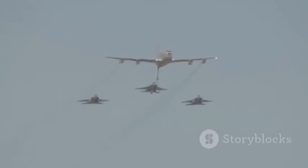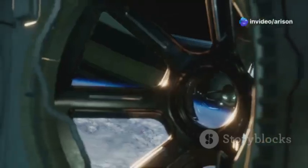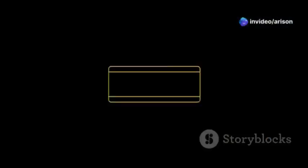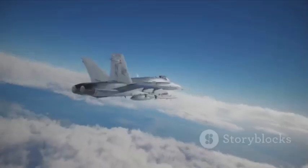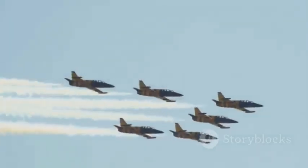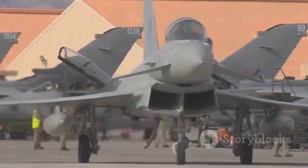That's it for our deep dive into the incredible Mikoyan MiG-35. From its blistering speed and advanced radar to its diverse weapons systems and all-weather capabilities, the MiG-35 is truly a force to be reckoned with in modern military aviation. If you enjoyed learning about this technological marvel, don't forget to like the video, subscribe to the channel, and hit that notification bell so you never miss an upload. We're passionate about bringing you the most fascinating stories from the world of aviation — so buckle up, because we've got plenty more adventures in store.